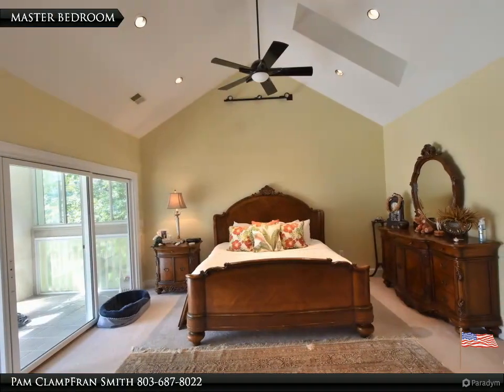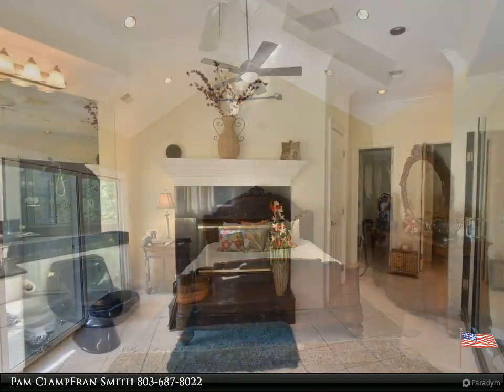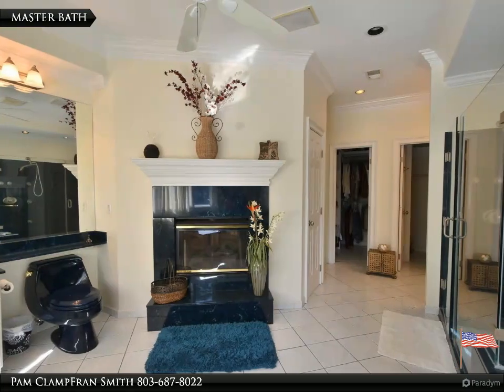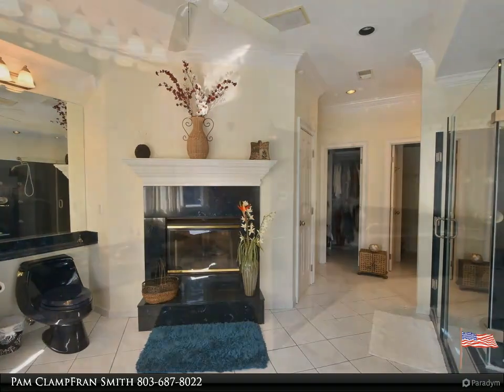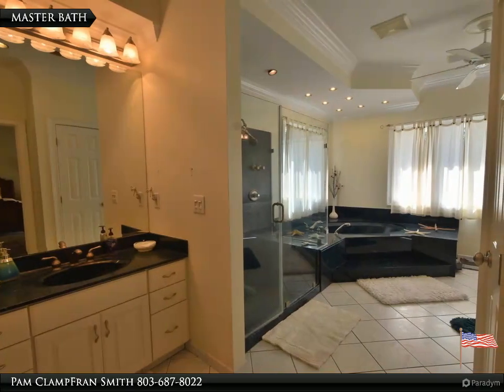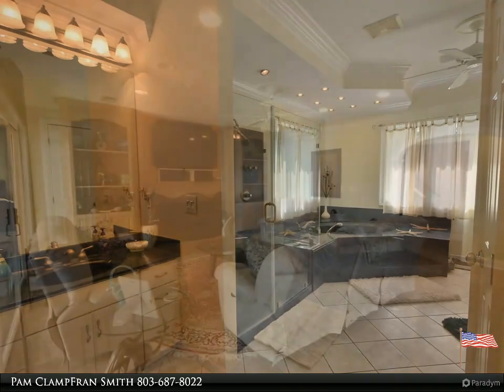The home offers panoramic pool views complete with multiple porches and patios, including an outdoor lounge area and outdoor living spaces. Located just minutes from numerous shopping and dining amenities as well as downtown Columbia. The second house with approximately 3,700 square feet has endless possibilities.